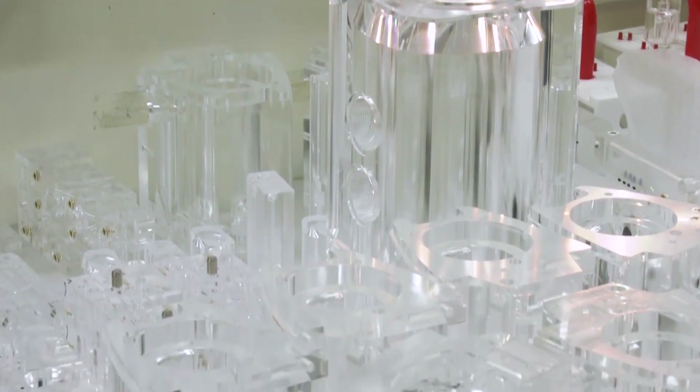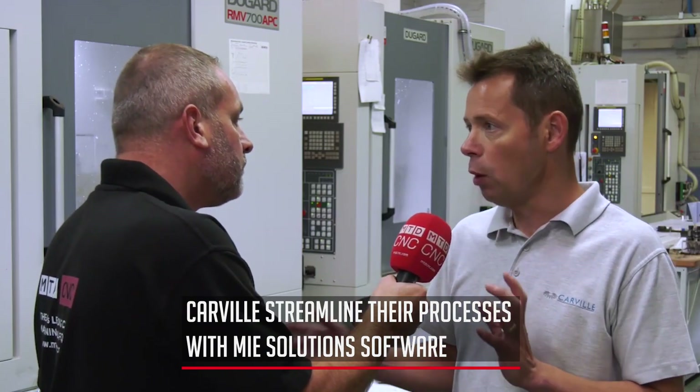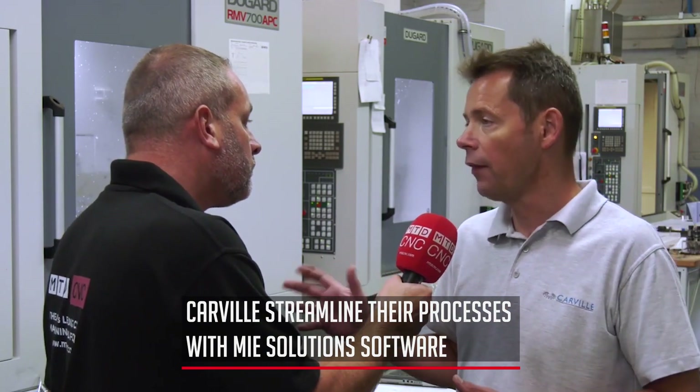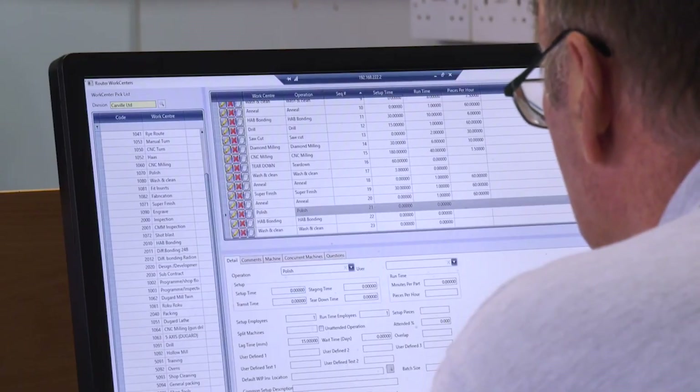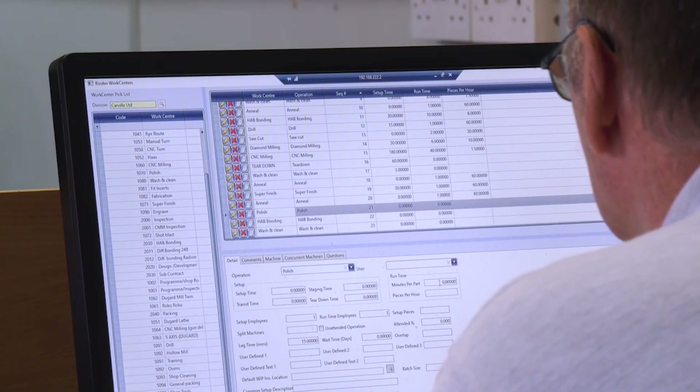Today we're here principally on behalf of MIE Solutions. You use MyTrack Pro — how do you use it, and what were you using before? Before that we had a fairly robust system but it wasn't a complete end-to-end system, so we had some bolted-on paperwork and other software. MIE Track Pro gives us full traceability in real time, right from estimating and quoting through manufacturing to dispatch and invoicing.